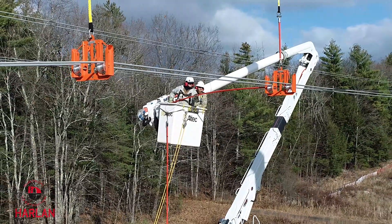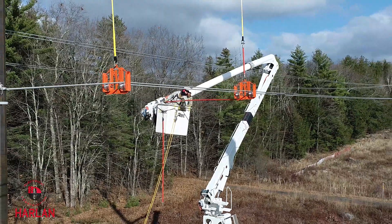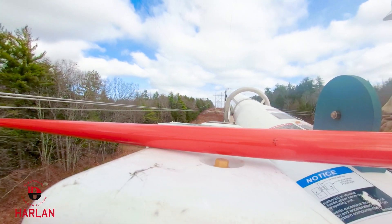Harlan's bare hand and hot stick experts are trained and certified on energized systems to perform structure changeouts, insulator replacements and other transmission line maintenance.